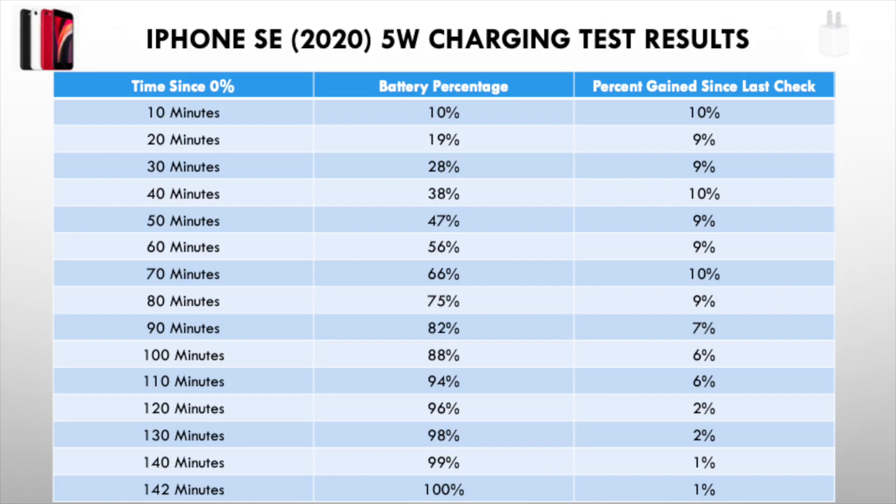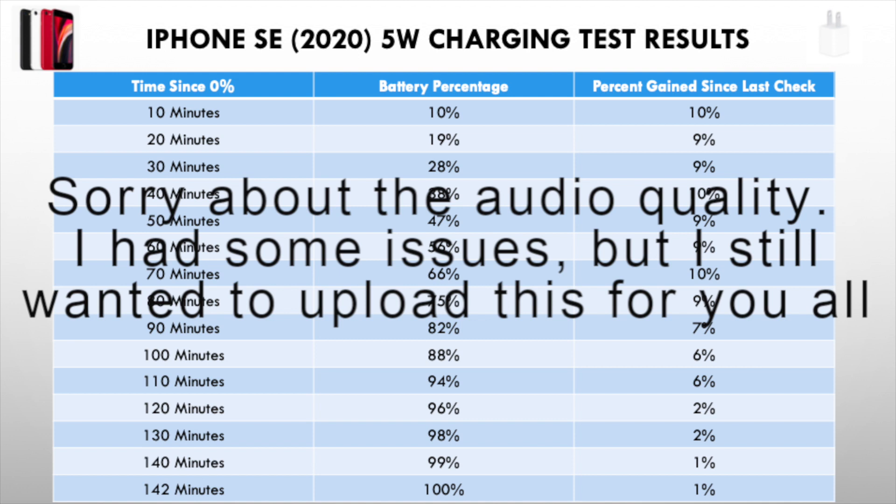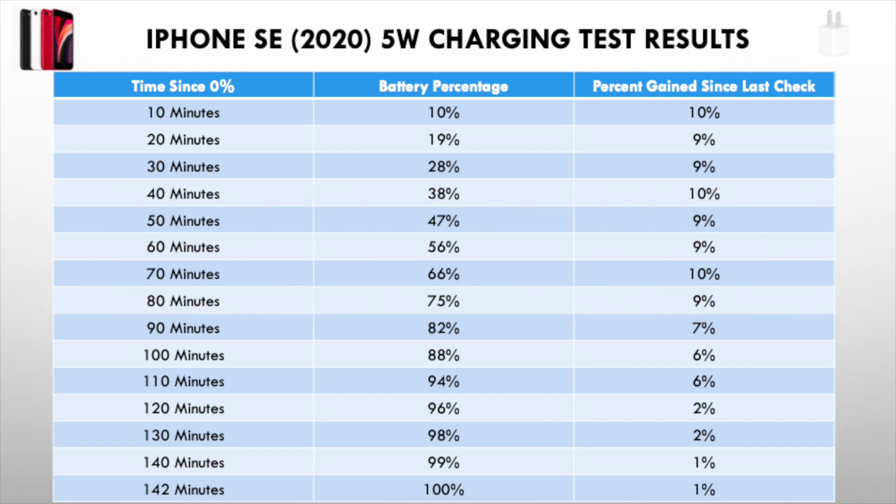I hope you all enjoyed that. Here are the results and my full analysis. I will be comparing these results to the video of my 18 watt charger test, which you can see in the top right corner. For the 5 watt charger, from the start of the test to 80 minutes, we see a 9 to 10 percent jump in battery percentage every 10 minutes. Then at 80 percent battery, we see a drop in that rate.